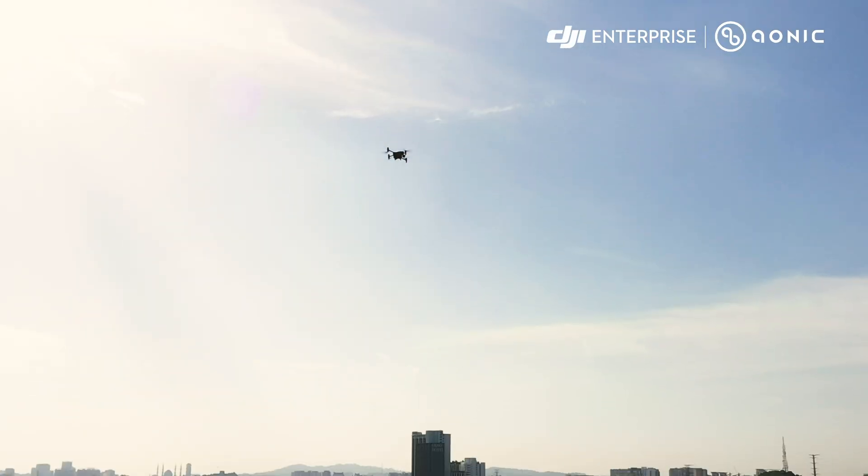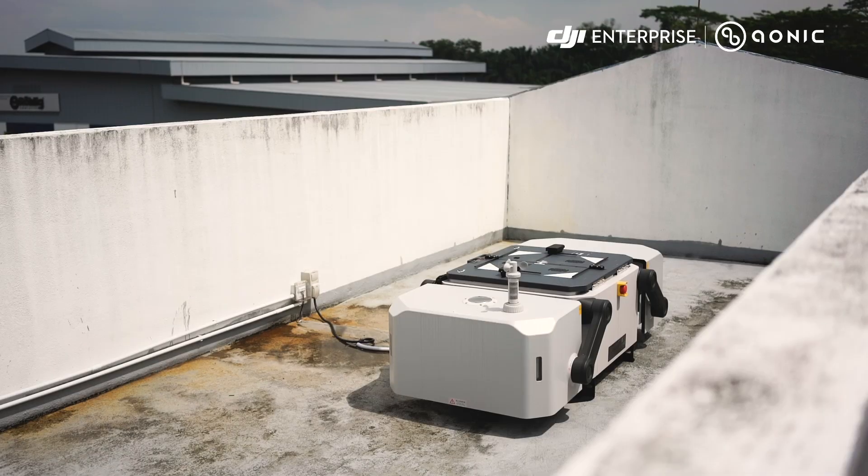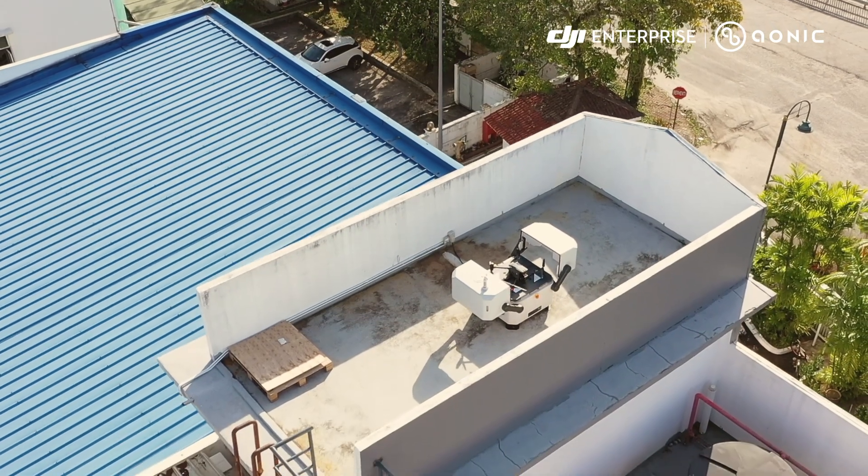After completing its patrol or responding to an incident, the M30T drone autonomously returns to the DJI Dock for recharging and being on standby mode. This autonomous return and docking process ensures continuous readiness and minimal downtime.